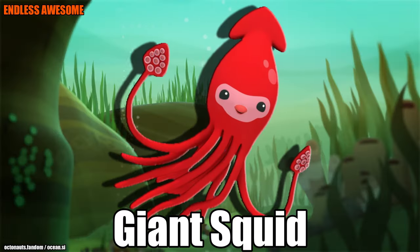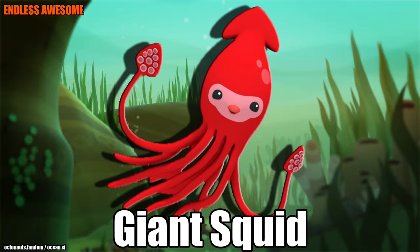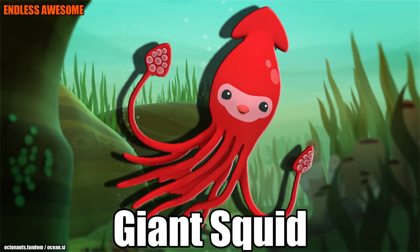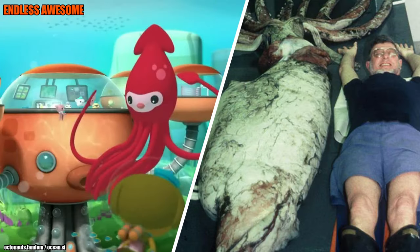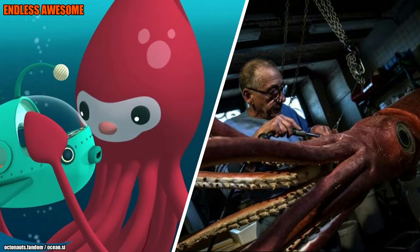Number 7: Giant Squid. Here is Irving the Giant Squid, also known as Professor Inkling's cousin. This squid can measure up to 43 meters in real life and weigh a tonne, as per the Smithsonian Ocean website. Also, the Giant Squid is a scary predator — it has thousands of suckers on its tentacles and arms that allow it to capture and kill its prey.